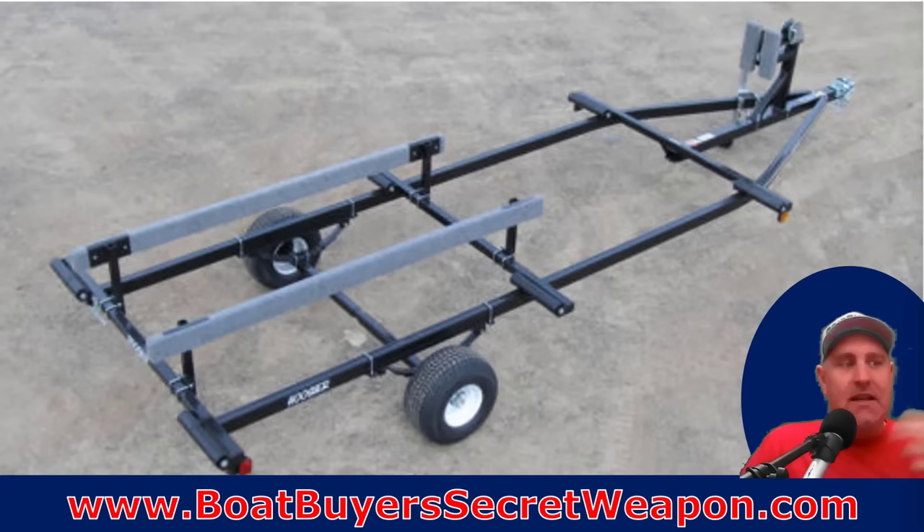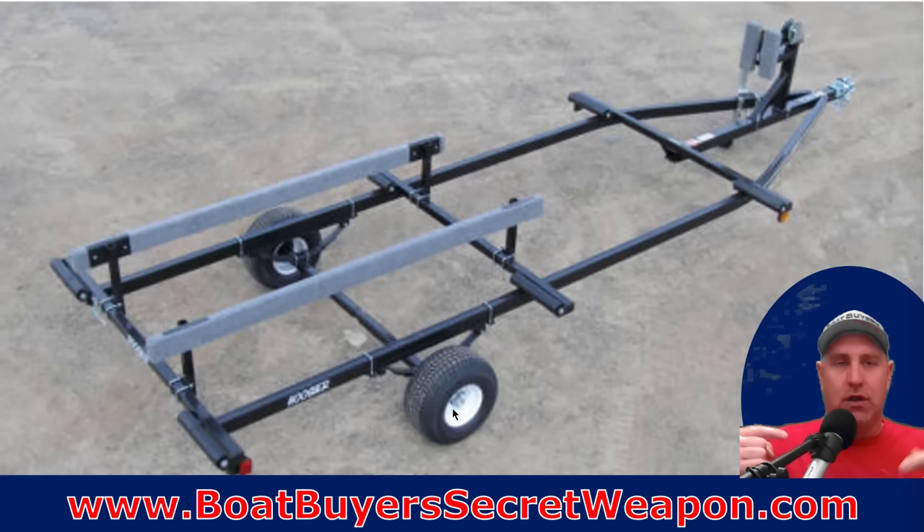Same thing with pontoon trailers that have the teeny tiny wheels on them. It sits lower, which seems like a better situation, but if you're going any distance, those wheels are spinning at such high RPMs that the tires are going to get hot, the hubs are going to get hotter, and it's only going to cause problems — you're going to have a breakdown and be stranded on the side of the road. I would encourage you to step up to the larger diameter wheels. It's going to set everything up higher, but the wheels will turn at a slower speed, it's going to be safer, more reliable, and there's going to be less maintenance.